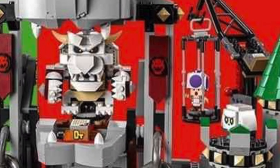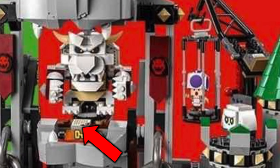There seems to be a new key block that is exclusive to this set, and I think if LEGO Mario steps on the key, he will free Purple Toad from the cage, but we'll see more details about it soon.